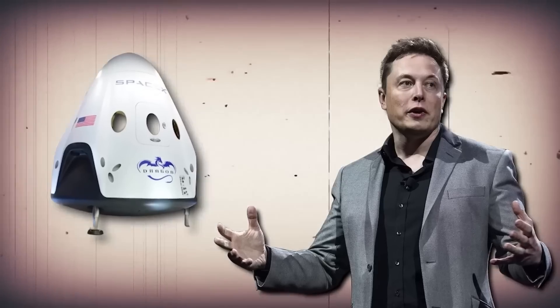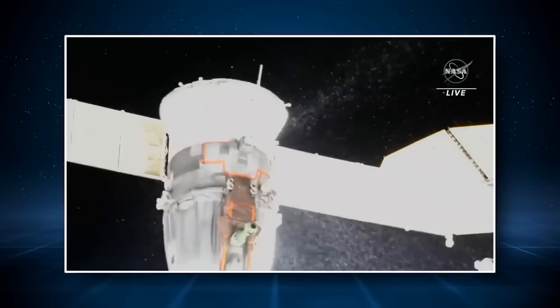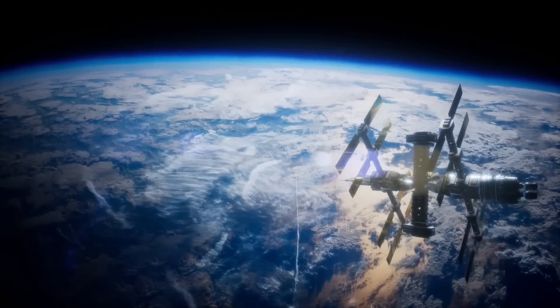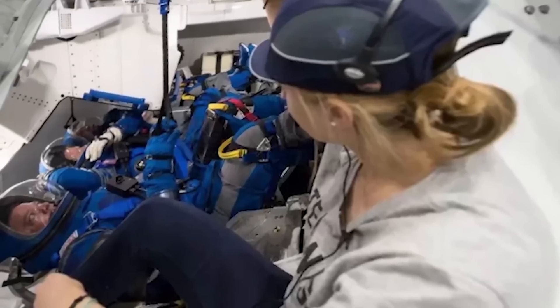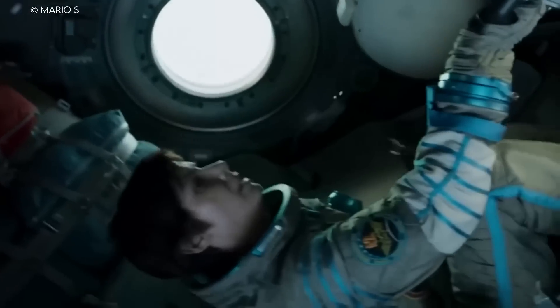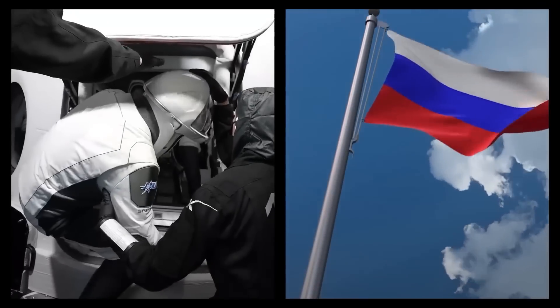Musk handed over his SpaceX Dragon capsule to NASA, which is set to be upgraded with new features to make the rescue mission possible. But this isn't just any mission — it's a race against time with everything on the line. With Russia's space program in shambles and no other options left, all eyes are on Musk and his epic upgrades that will make this mission possible.